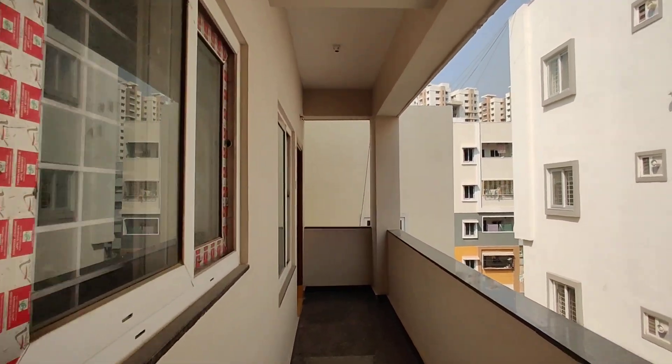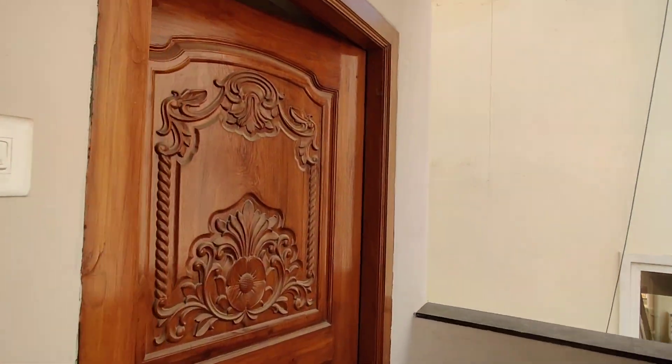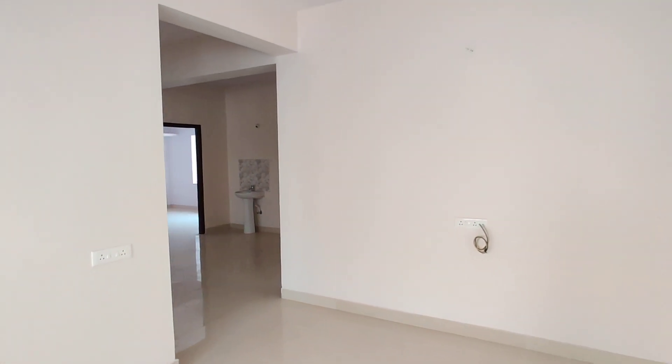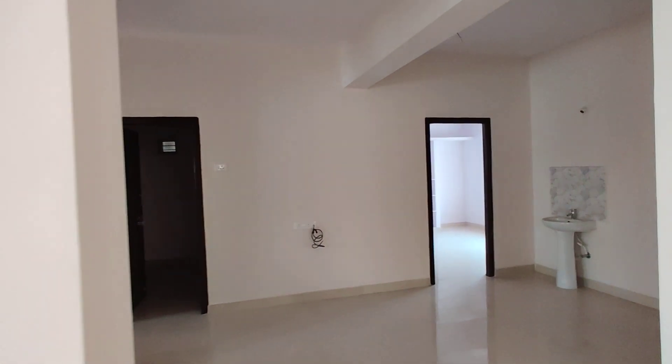And now we have the flat. This is the entrance. This is the hall. This is the living area and dining area.